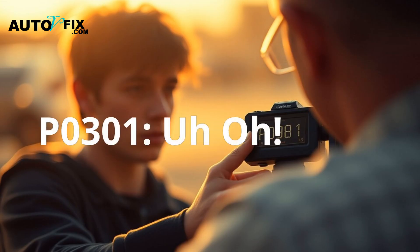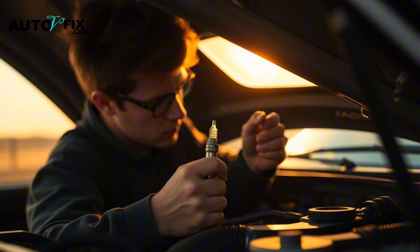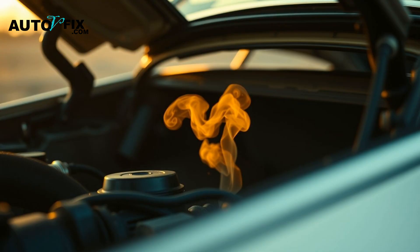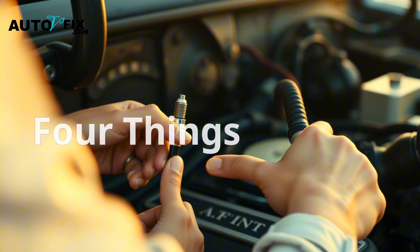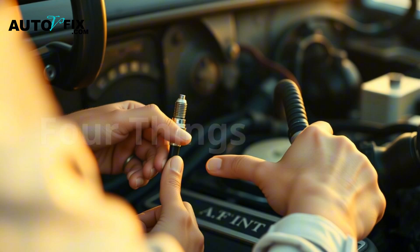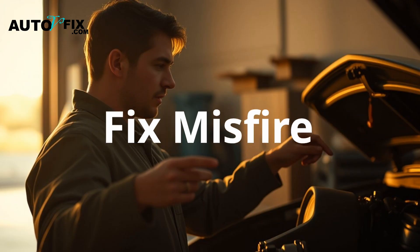P0301 is your engine's way of saying something's off. Fix it early and it's just a spark plug or coil. Wait too long and you could end up with a destroyed catalytic converter or engine damage. In most cases, it's one of four things: spark, coil, injector, or vacuum. Tackle it in that order and you'll fix the misfire and clear the code.